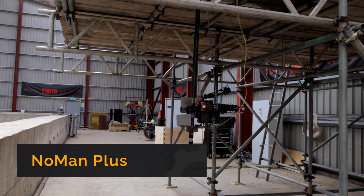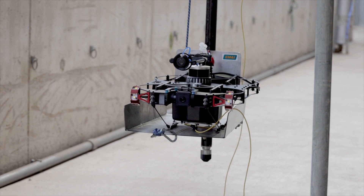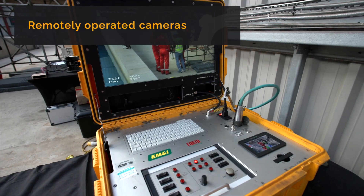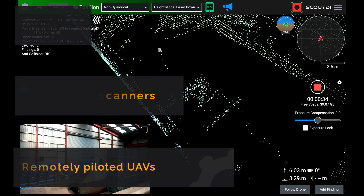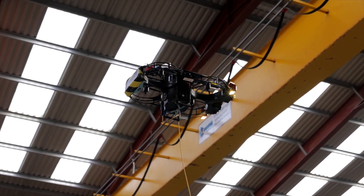No Man Plus is a fully remote inspection system which uses already approved and proven techniques, using a combination of powerful remotely operated cameras, robotic laser scanners, and remotely piloted UAVs with unlimited flight time and UTM capability.